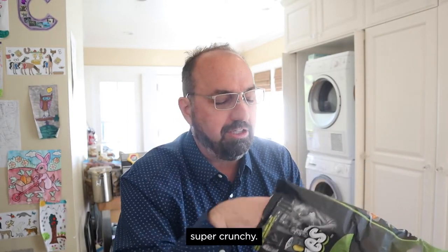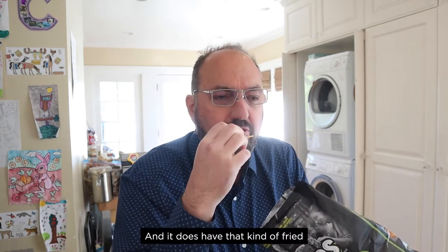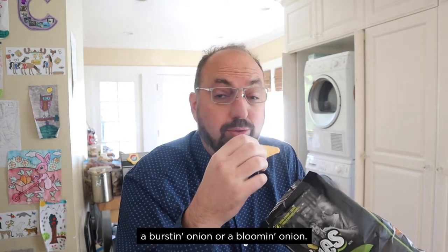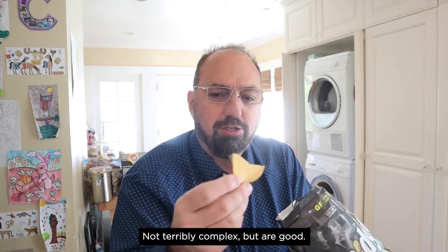So first of all, you heard — super crunchy. But right away, onion. And it does have that kind of fried onion flavor, like an onion ring, or a Burstin' Onion, or a Bloomin' Onion. These are pretty good. They are pretty salty, and while I enjoy that, you might not. Not terribly complex, but they're good.